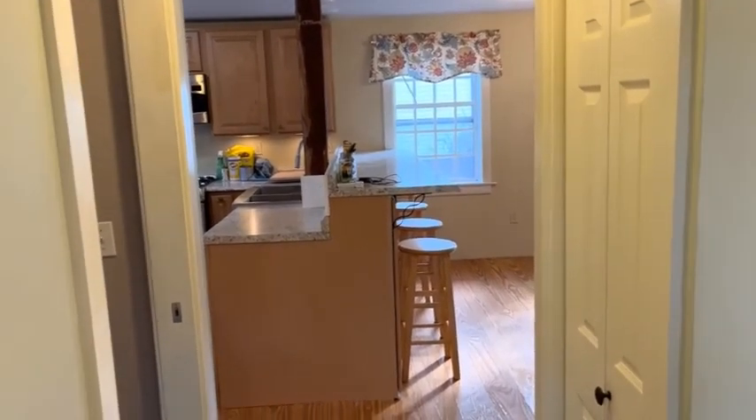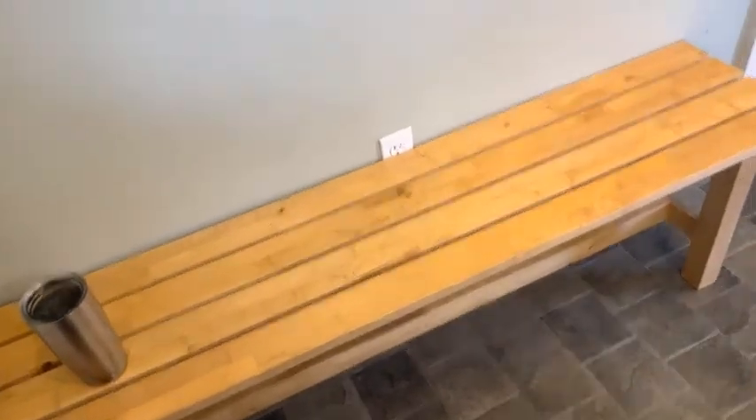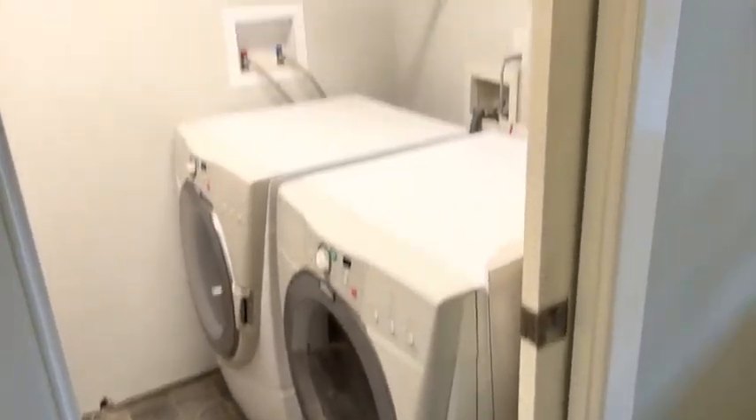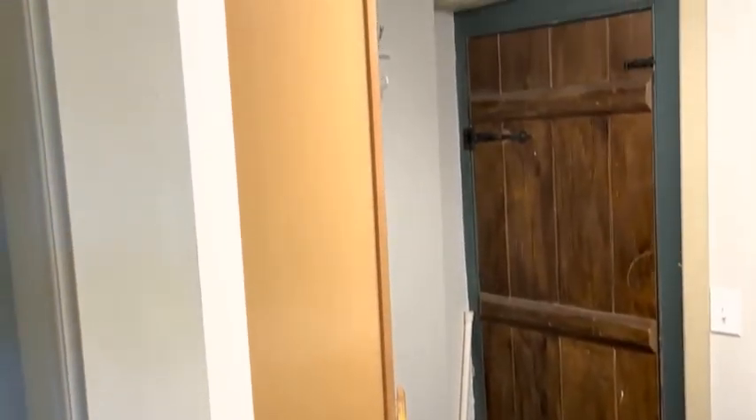Starting the entranceway here — a nice little spot to kick off your shoes and coats. Look to the right and you'll see the laundry room with shelving for storage, and some shelving inside of this unit here too.